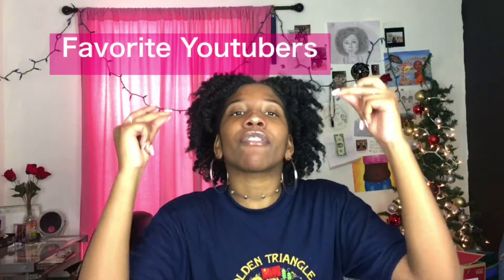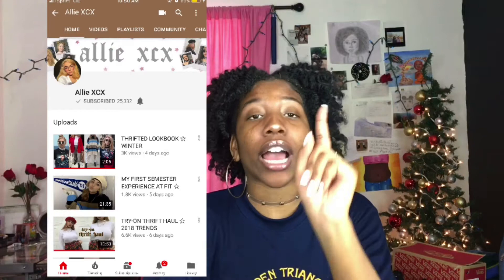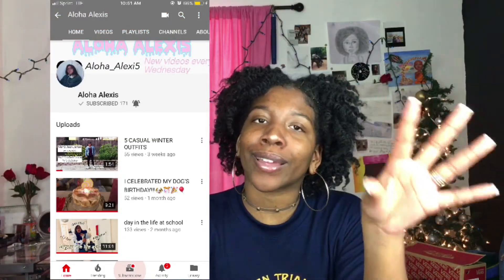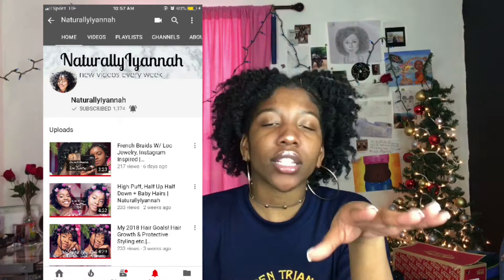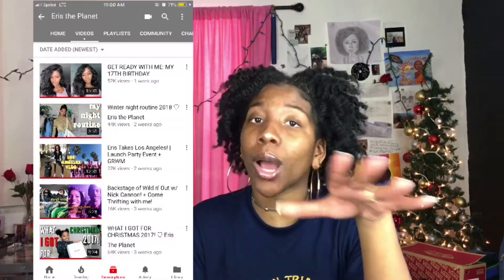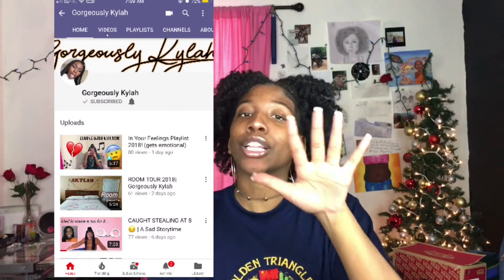My favorite YouTubers of January: Ali XCX — I love her thrift talks, that's amazing. Aloha Alexis — I just love her entire channel, I think she's so funny. Asia — I love how she's just herself and I just love her videos. Natural Ayana — I love her hair tutorials, her hair is so pretty, and we love supporting each other. Breezy Closet Girl — I really like your style for real.